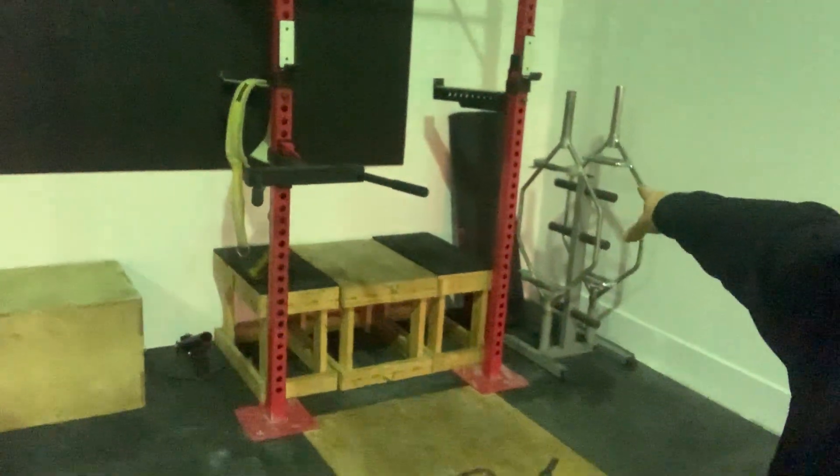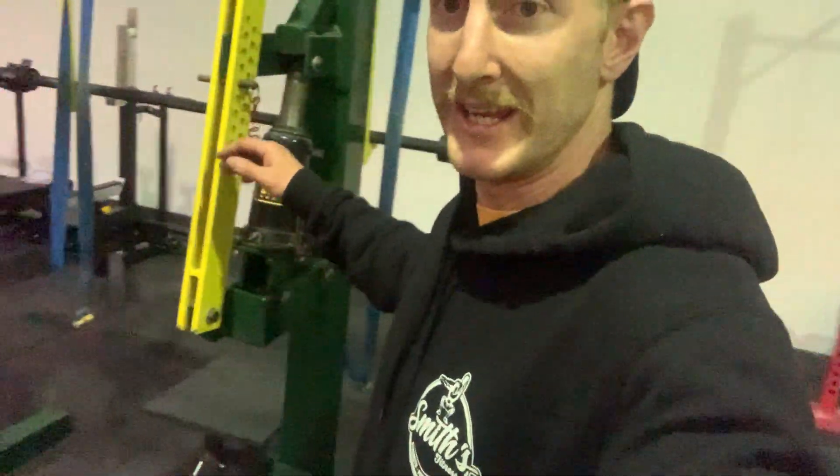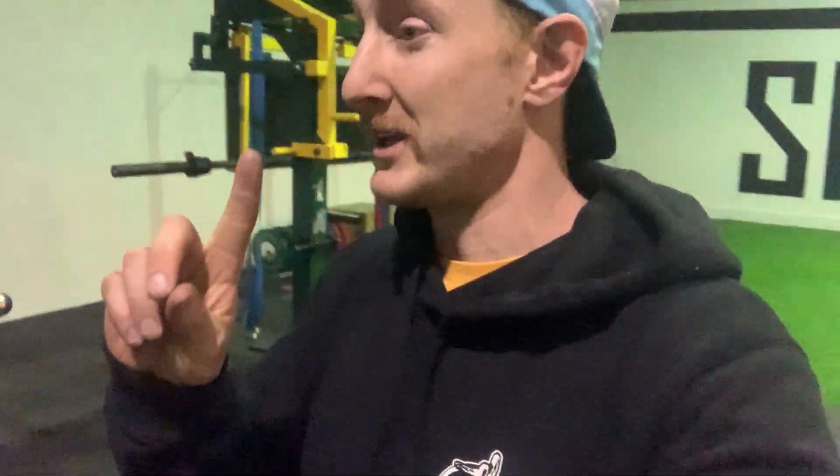We found in the last gym that we would set the dip station up, then someone would want to squat, then someone would bring the dip station back and the dip handles would go all around the place. So they're pretty much just going to stay there now — that can be the belt squat and dip station. In the middle here we have our Beast monolift for all our powerlifters. There was a possibility of getting two, but there's only space for one in here — the lifting side filled up very quickly.